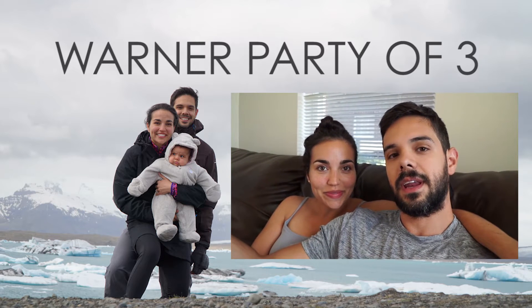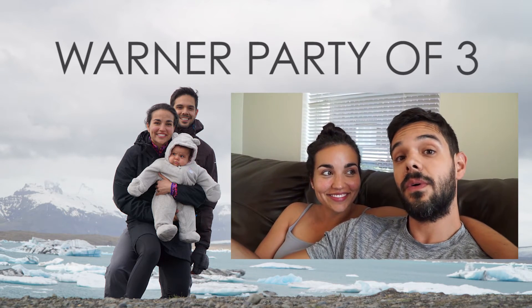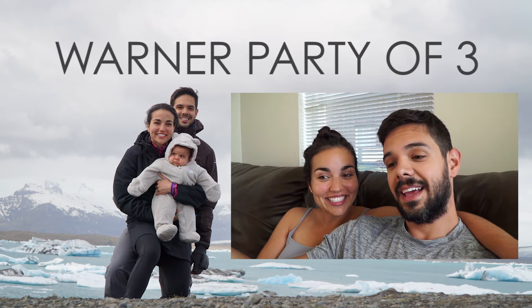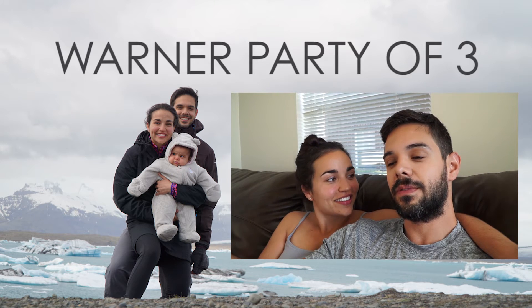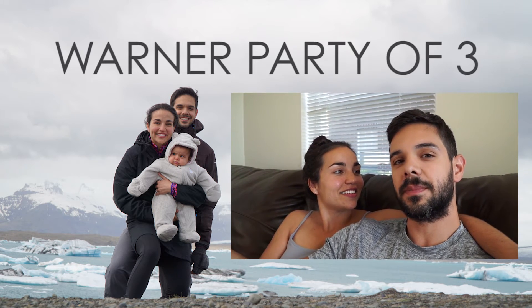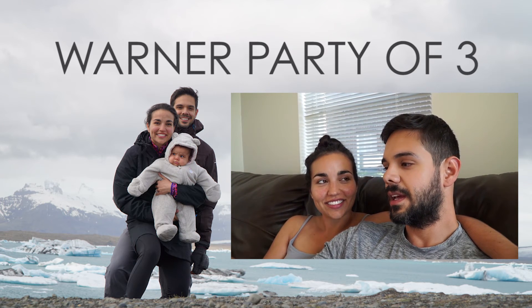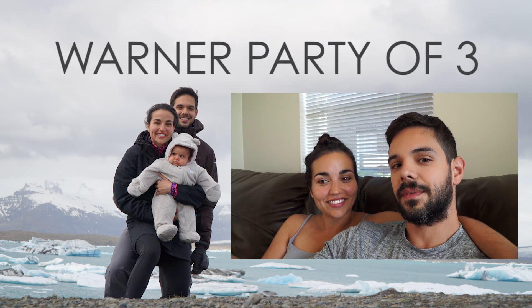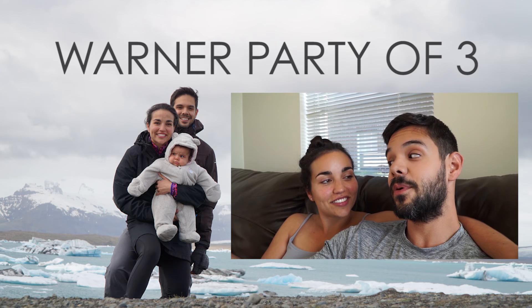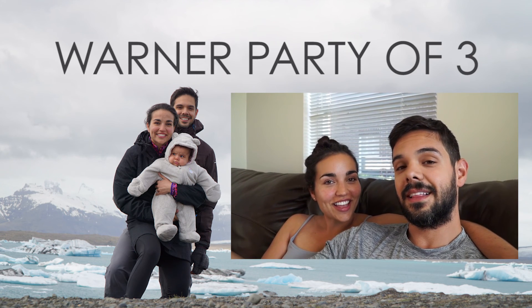If you guys haven't already figured it out, we're trying to give you hints of where we're going next. And no, we are not staying in D.C. I know we've told some of you what the possibilities are, so it shouldn't be that difficult to figure out where we're going, especially after watching this video and seeing all the hints we've given you. But we're not going to give you any more. Let's cut it off there. We love you all and mahalo. Thank you.